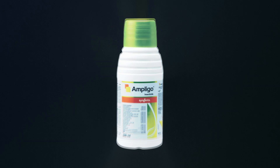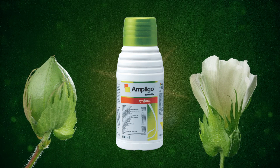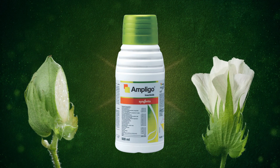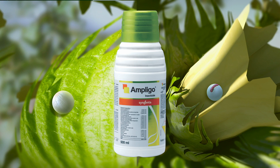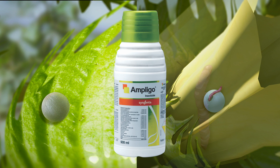Ampligo — the most potent product for the management of pink ball worm. Ampligo destroys both eggs and larvae with its unique combination, thus reducing the pink ball worm population. Usage of Ampligo at the recommended time of 45 and 55 days after sowing is very critical.